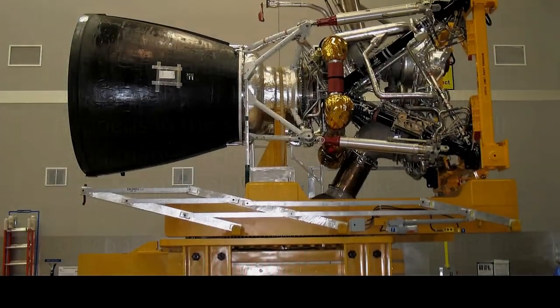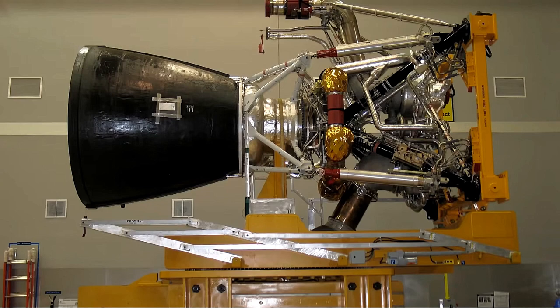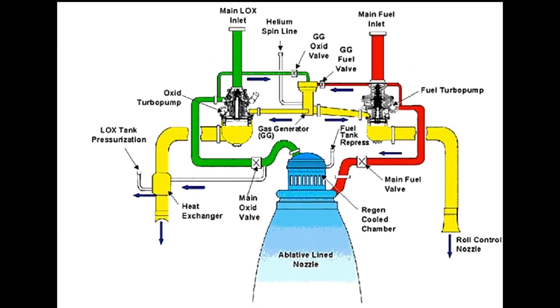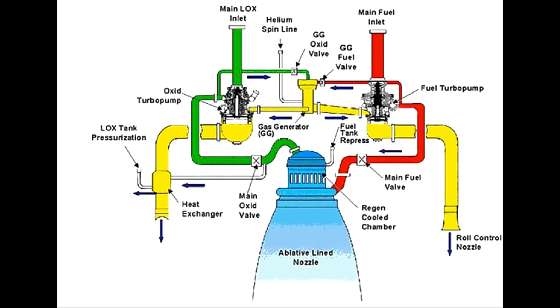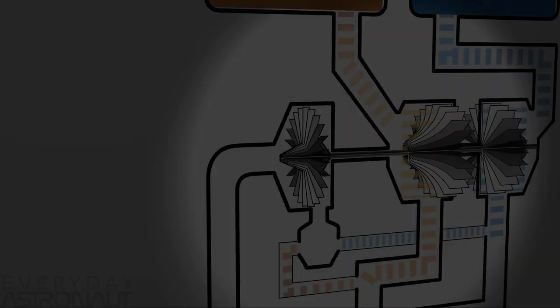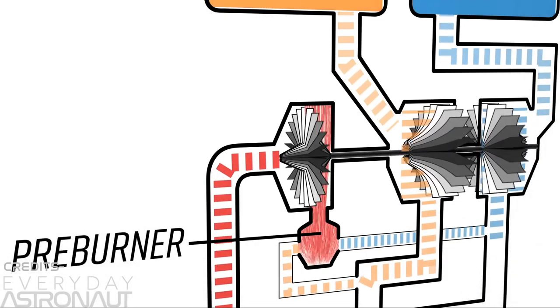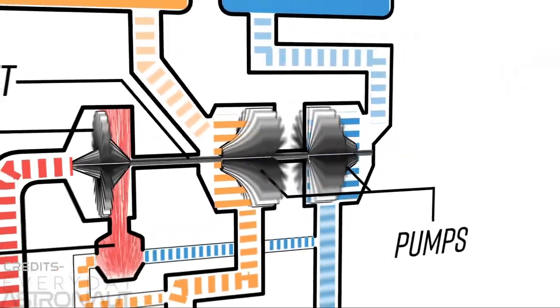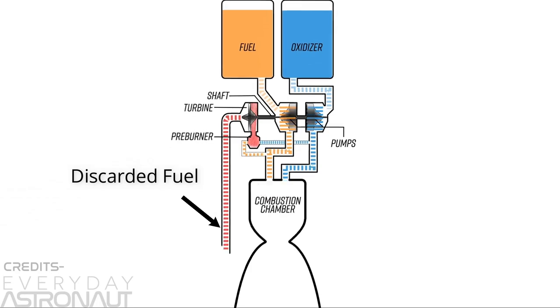The Delta IV Heavy uses the Rocketdyne RS-68A engine, which is an improved version of the RS-68 engine. It uses liquid hydrogen and liquid oxygen as its fuel and runs in a gas generator power cycle. In this cycle, the fuel and oxidizer are burnt separately to power the turbo pumps which feed fuel to the engine, and then discarded.